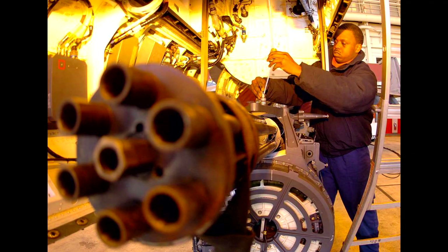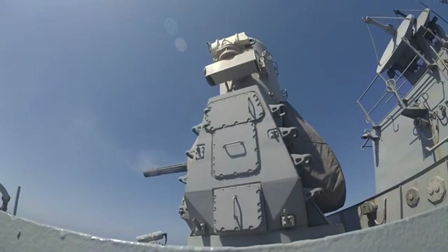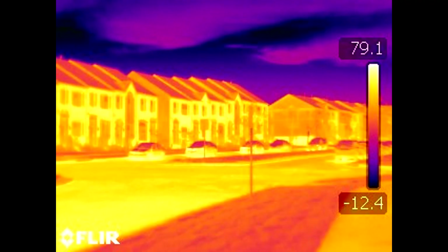The design of the Phalanx CIWS functions off the 20mm M61 Vulcan Gatling autocannon, linked with the KU-band fire control radar system and FLIR targeting sensors.